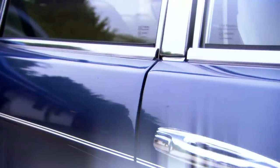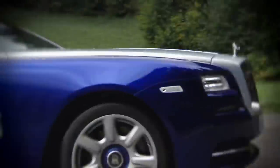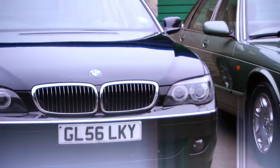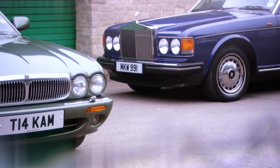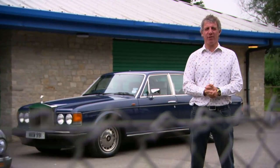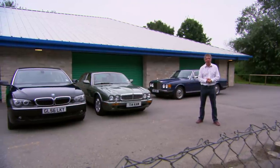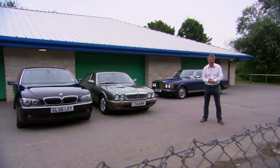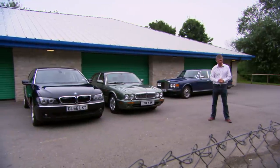Now, if you fancy the Rolls-Royce that Vicky drove in Vienna, but you don't have £235,000, then you're in luck. Because here are my cheapskate alternatives. These are the best cheapskate alternatives to the Rolls-Royce Wraith, and instead of costing over £200,000, they start at just two.